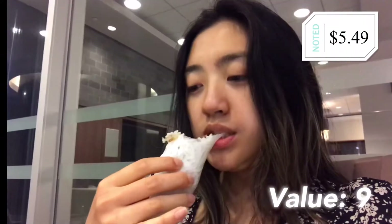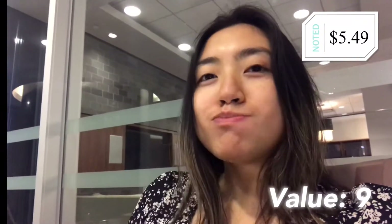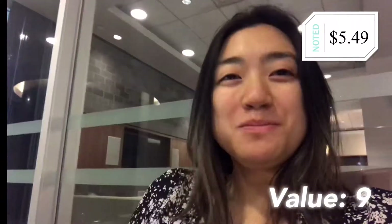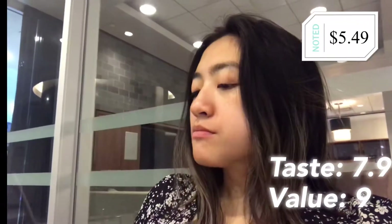I started getting nervous and chewing like a cow, so please don't judge me. The spring roll was good — like you could tell by the look on my face, I was really feeling it. It tasted like any other spring roll you would get, except you could tell it was freshly made.